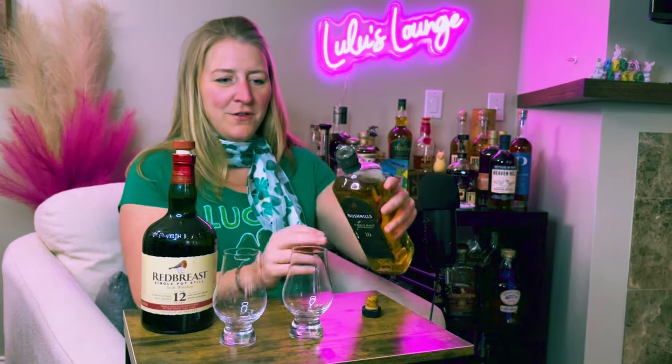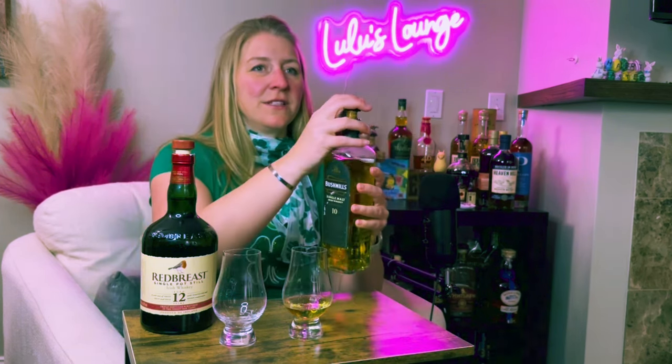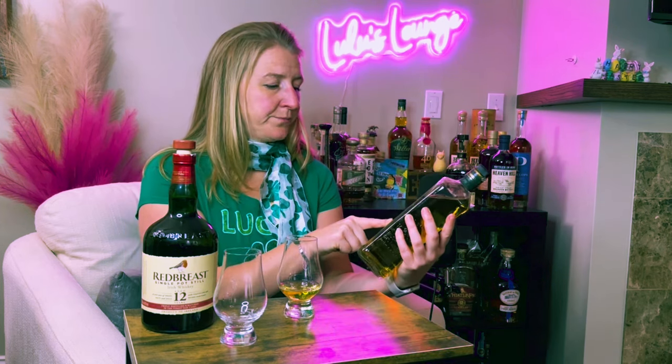First up we are going to take a look at the Bushmills Single Malt 10 Year. This Irish whiskey is 100% malted barley, hence the name single malt — kind of self-explanatory, means it's not going to be blended with anything else. It's distilled in a pot still. It is a single malt.